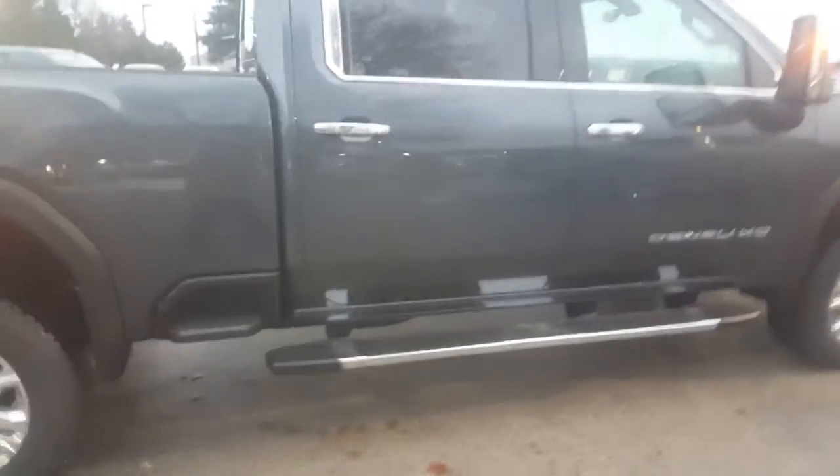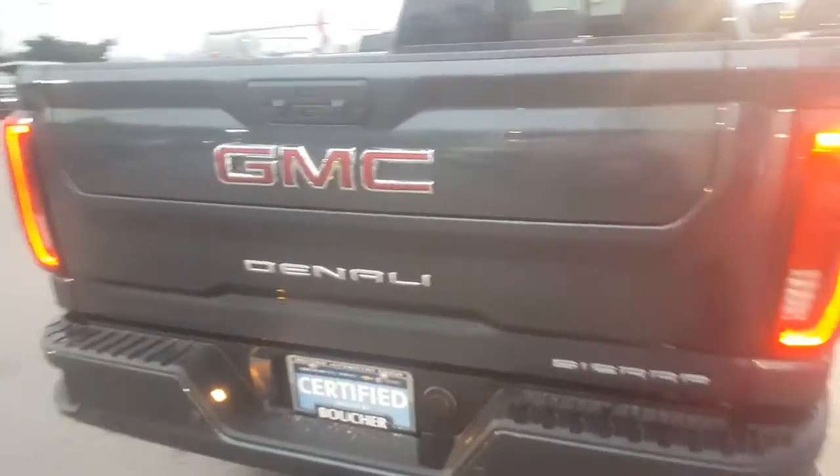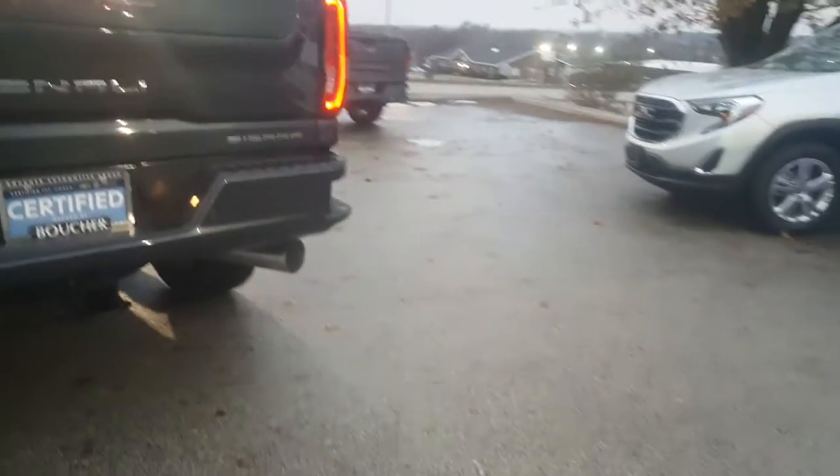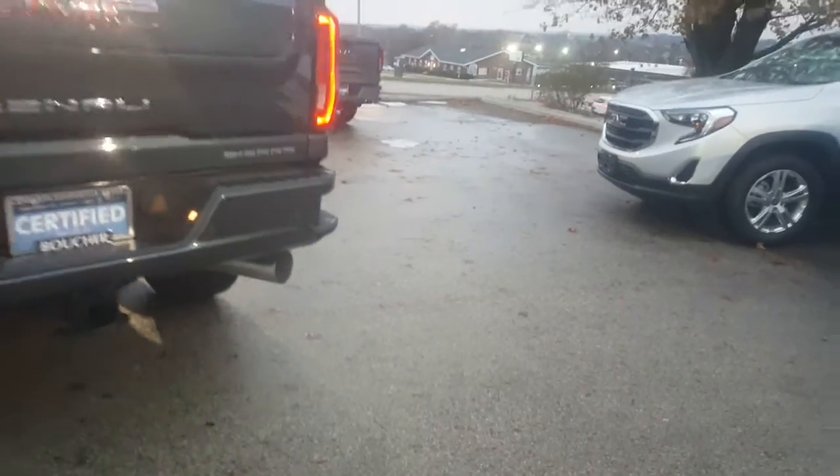As you can see, you've got the new bumper there, the access to the front of the bed, spray-in bed liner, power sliding window, and the six-point multi-functional tailgate as well. The heavy dealer exhaust tip is on there too. I also have LED lamps on the fenders just to add a little bit more visibility.